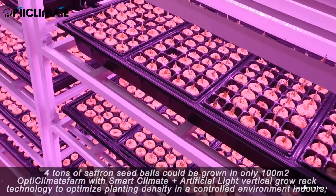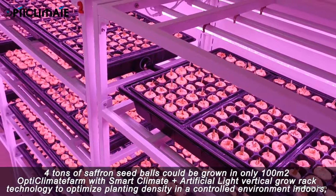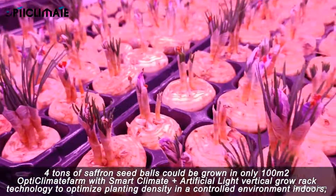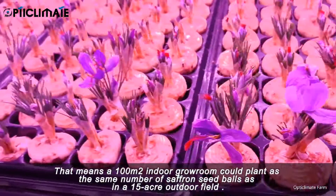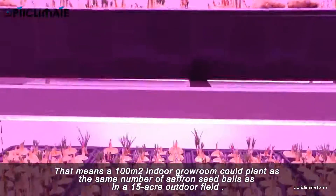4 tons of saffron seed balls could be grown in only 100 square meters at OpticLimit Farm with smart climate and artificial light vertical grow rack technology to optimize planting density in a controlled indoor environment. That means a 100 square meter indoor grow room could plant the same number of saffron seed balls as a 15-acre outdoor field.